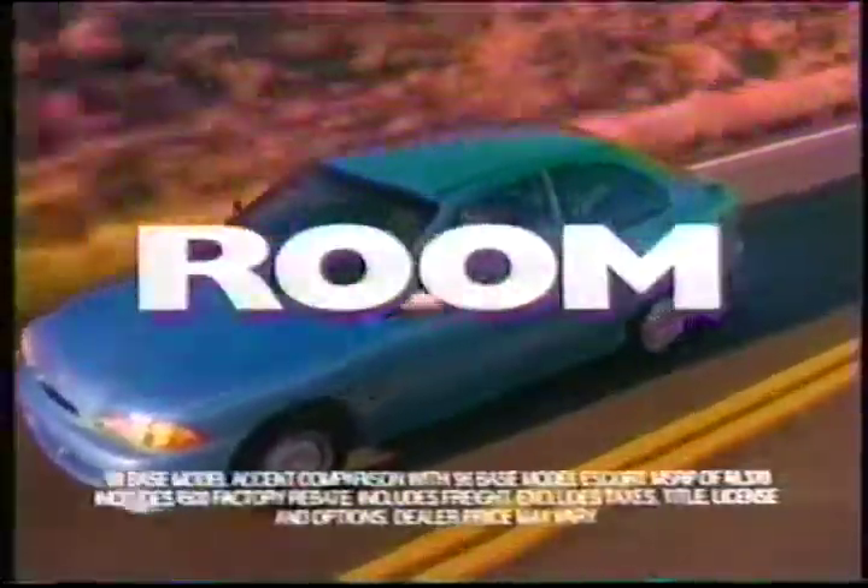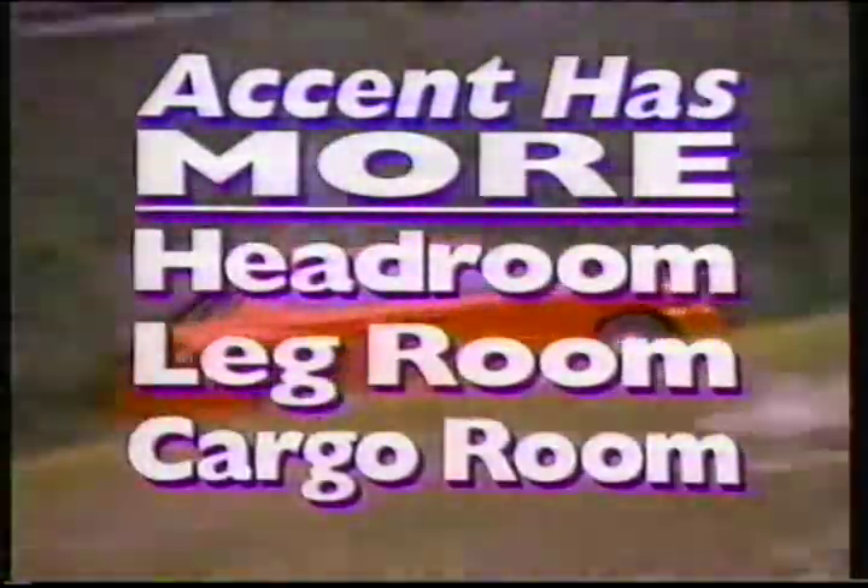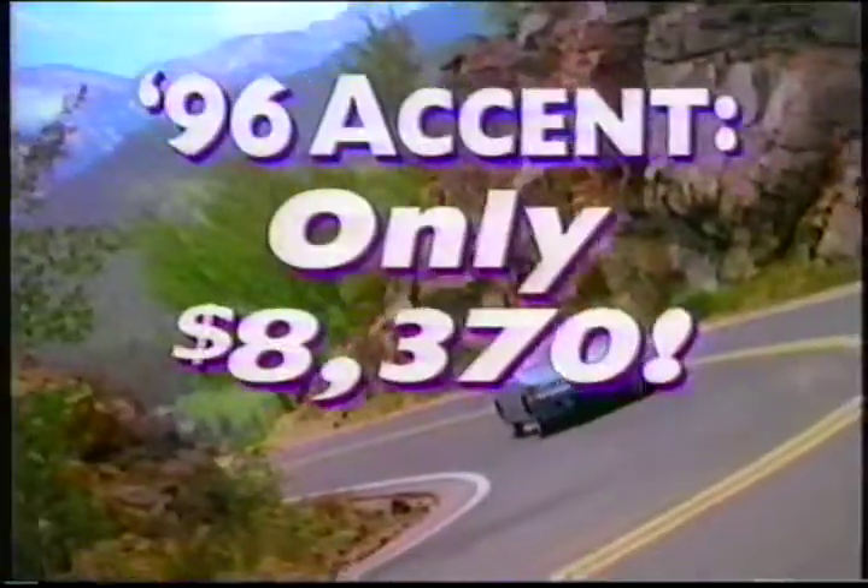Need more room? Forget the competition. Accent has more headroom, legroom, and even more cargo capacity. And all for $8,370.